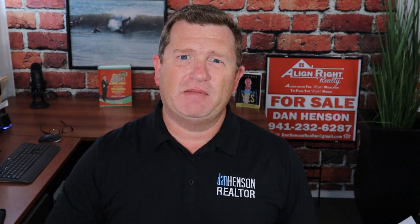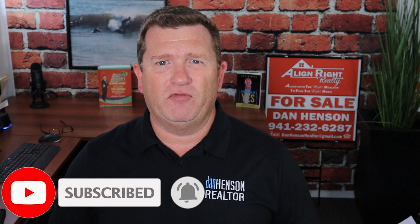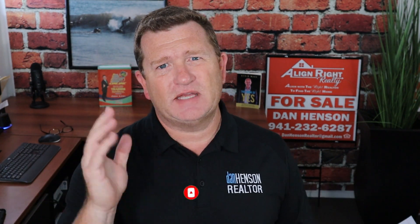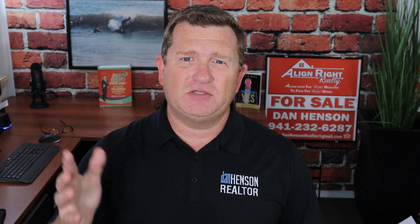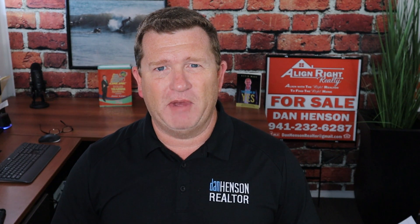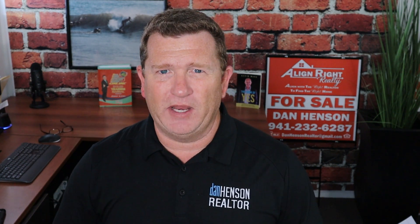Hey, if this is your first time on the channel, please go ahead and subscribe, like and share with your friends, and hit that little bell for notifications for new videos. Today's topic is Lakewood Ranch, just north of Sarasota, and it's got everybody talking. It is a master planned community that you definitely need to know about, so let's get into the reasons why you should be looking at Lakewood Ranch.